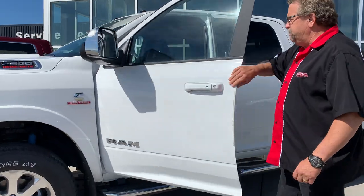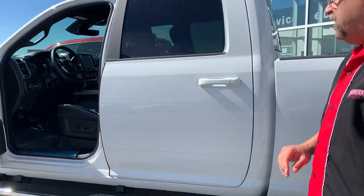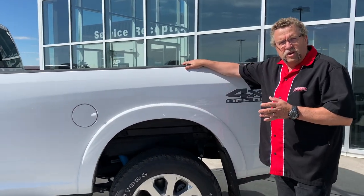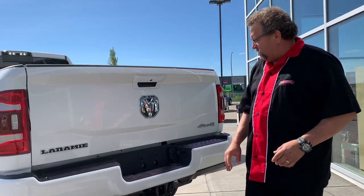It's got the Power Folding mirrors and the Power Convex mirrors. It's a Laramie. It's got your 8.4-inch screen, trailer tow, automatic headlights. Got a spray liner already in there. This is the 8-foot box, so it's ideal for the construction guys. It's got the off-road package on it. Backup cameras, backup sensors.